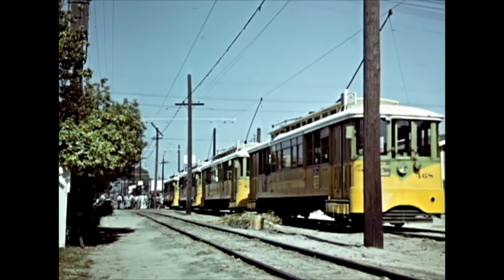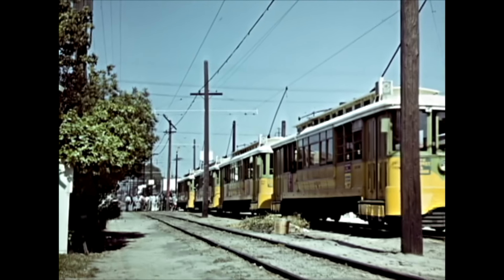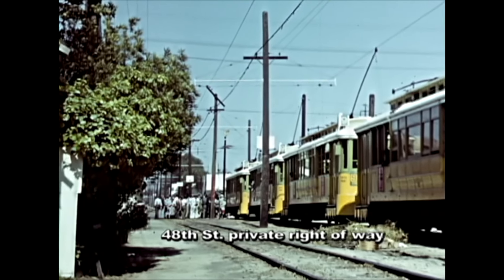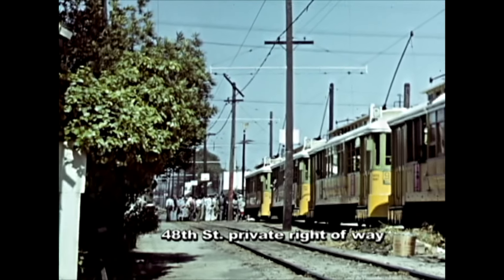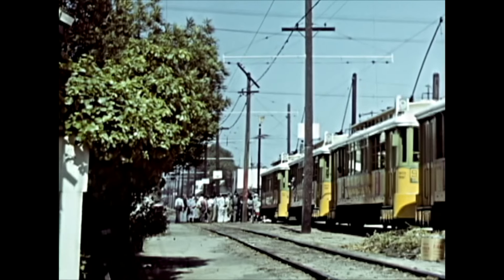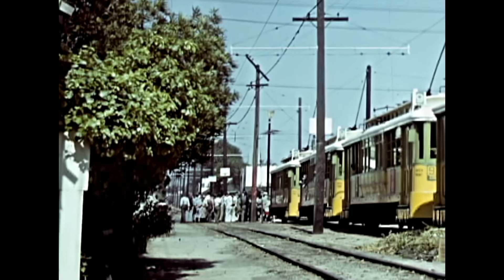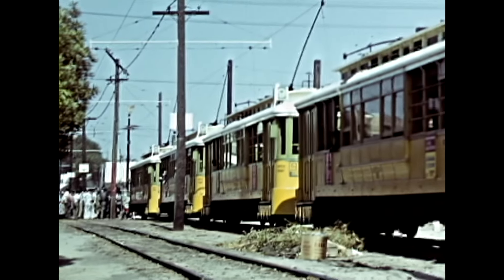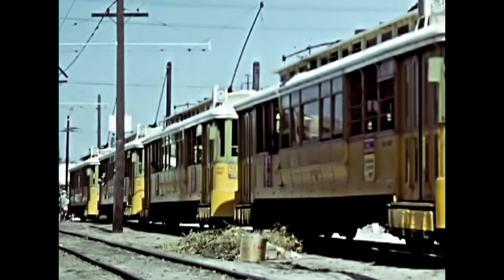Down in Vermont Square was a short private right-of-way running through backyard areas. This appears to be from some type of injury, or worse, of someone hit by the lead car. Tragically, many people assume a 40,000-pound streetcar can stop on a dime. The locals and passengers are gathered around the scene up front while cars stack up from behind.